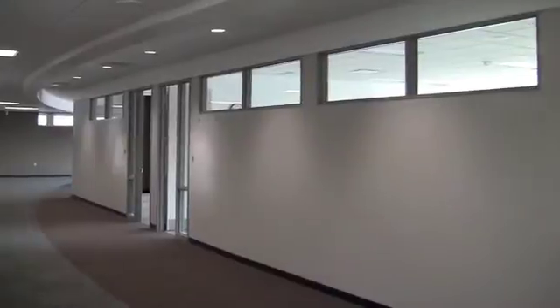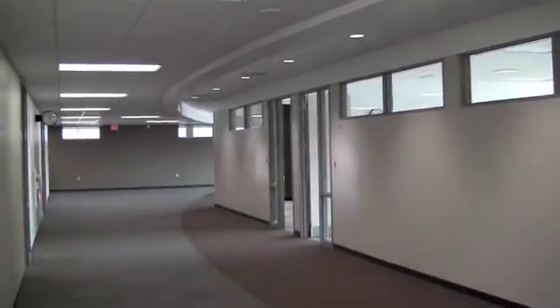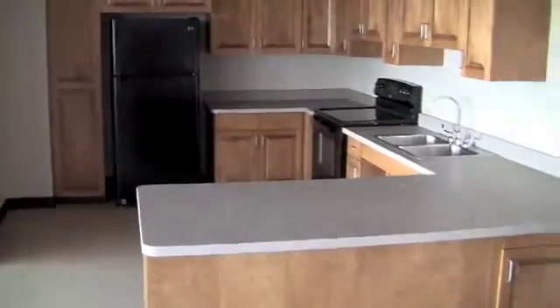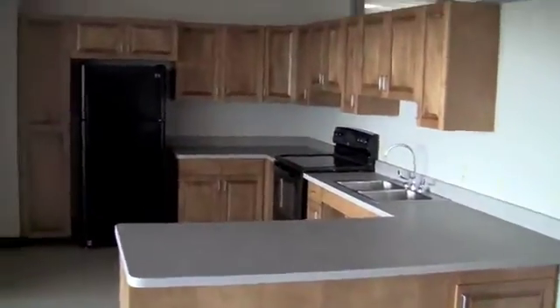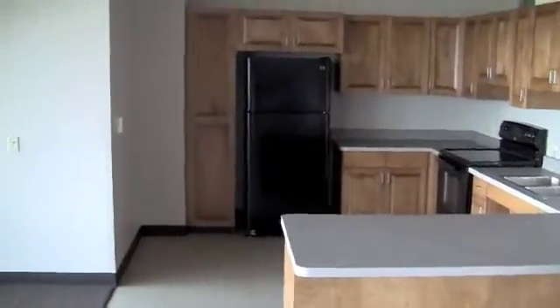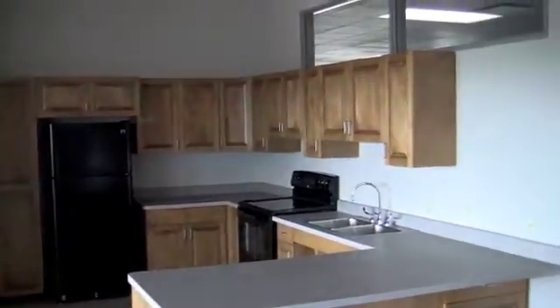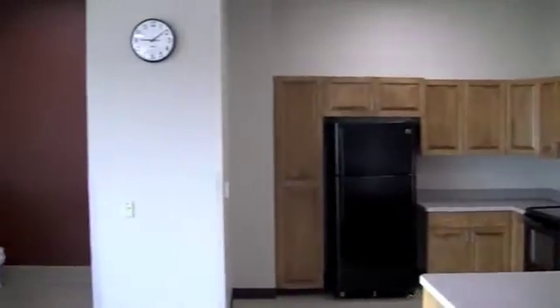Now we're up on the third floor, and this space is designed for a therapy area. We're going to be going into our occupational therapy room. We have this space designed so that students can actually experience what it's like in an actual apartment or home setting, so we have a kitchen area and a bathroom area, and then that is going to be a living room area.